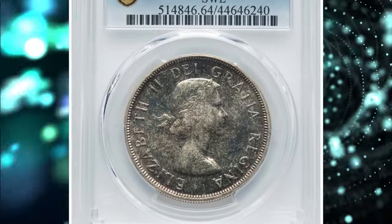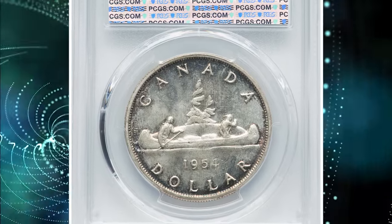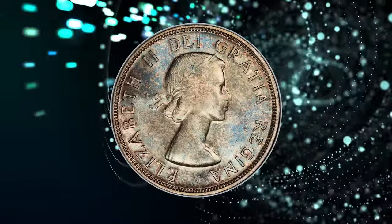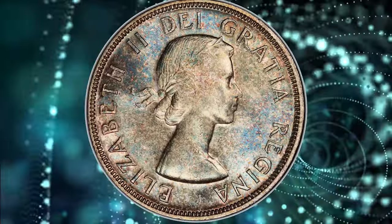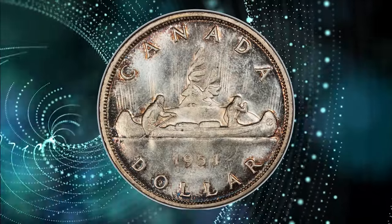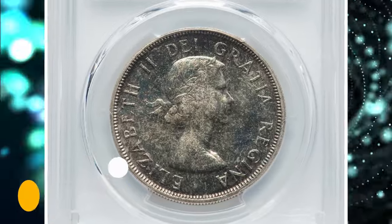Number 7: 1954 Elizabeth II dollar coin, struck by the Royal Canadian Mint. Elusive short water line variety representative. Graded in Mint State 64 by PCGS. Actual silver weight of this beautifully toned specimen is 0.60 ounces. It was sold for $228 on December 3, 2023.